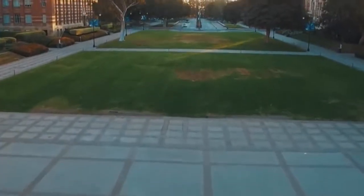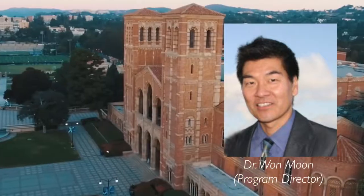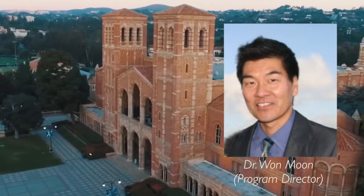We are proud to say that at UCLA Orthodontics, the sky is no longer the limit. While Dr. Ting's lab is focused on groundbreaking basic science research, Dr. Moon's lab stands as a shining example of innovation in translational clinical orthodontic research.